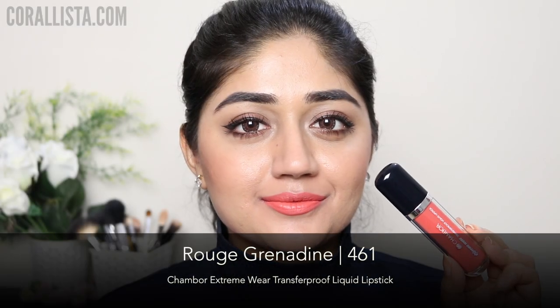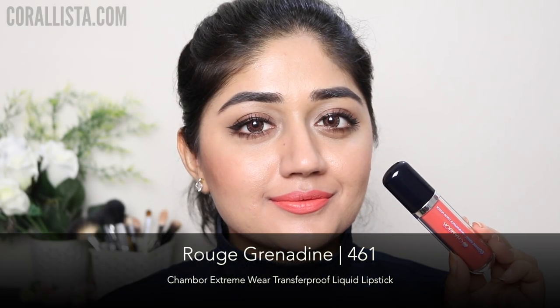Shade number 461 is called Rouge Grenadine and this is a pale coral color. Among the entire range, this is the only shade that I found was a little patchy and not as even, but it's a nice shade for people with light complexion.